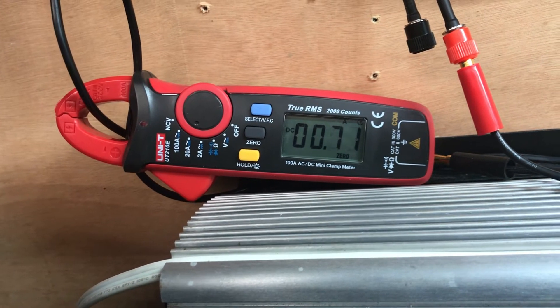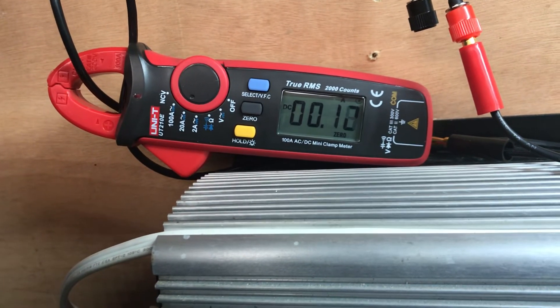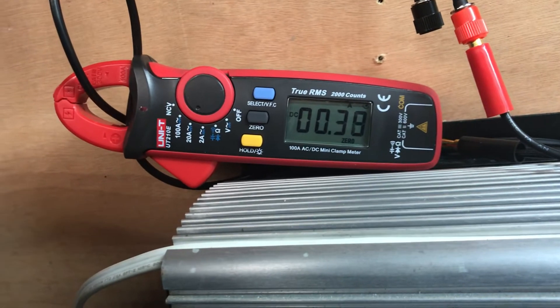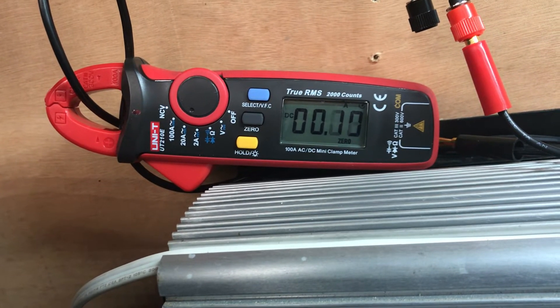Oh, 1.7 — well, got close. But it did hit two amps earlier. I find it very interesting that it took that much wind to get that thing up to two amps.